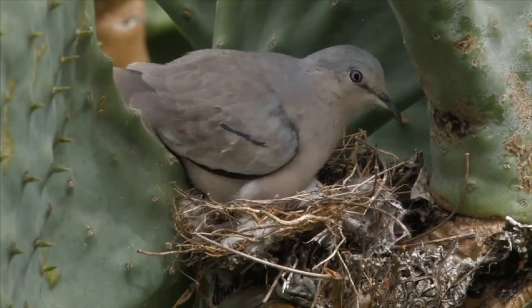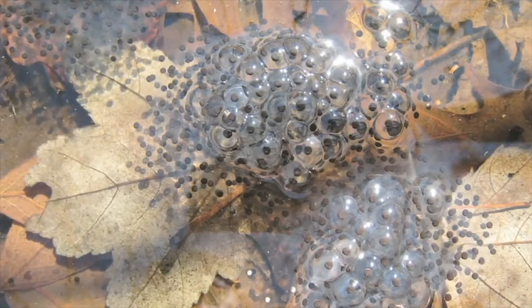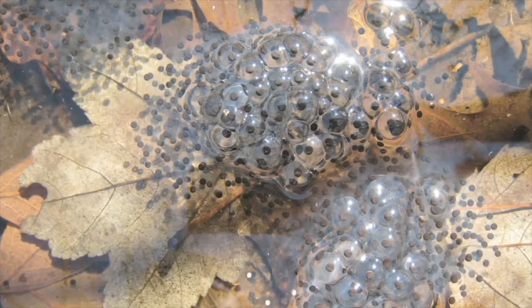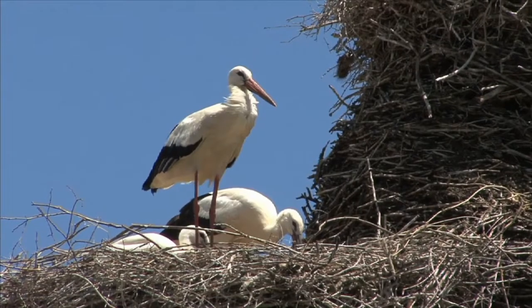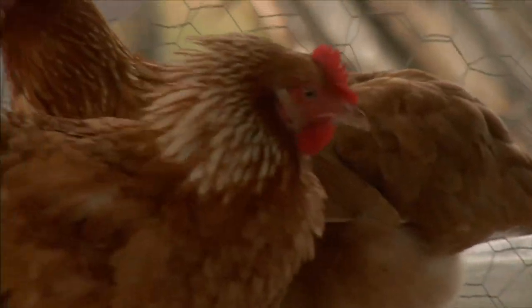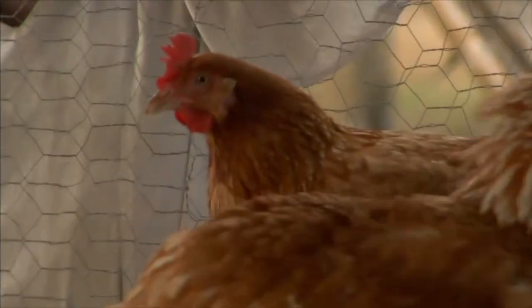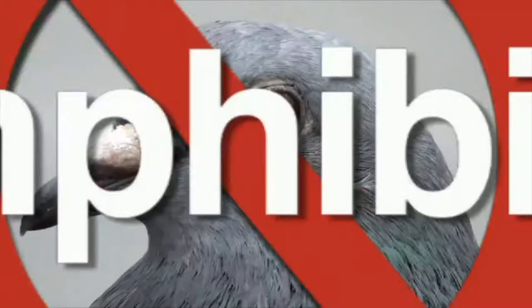Like amphibians, birds lay eggs. However, many amphibians lay their eggs under water. Birds lay their eggs on land. And birds are covered with feathers. They do not have smooth, moist skin like amphibians. Birds are not amphibians.